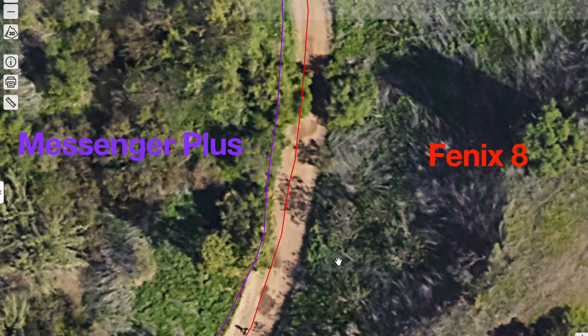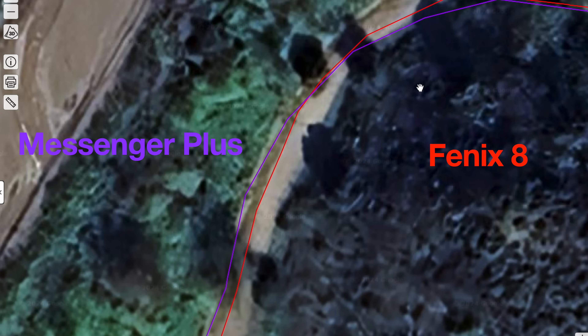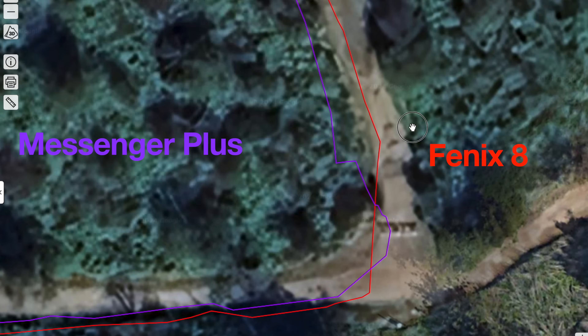I did compare the tracks with this to the Garmin Fenix 8, which I also recorded on the same hike. The Garmin Fenix 8 is multi-GNSS, multi-band. The Messenger Plus I had on multi-GNSS, and it's okay — it's not multi-band, but it's acceptable. I wouldn't use this necessarily as a navigation device, but if you're sending track points using live track, this thing is going to be fine.